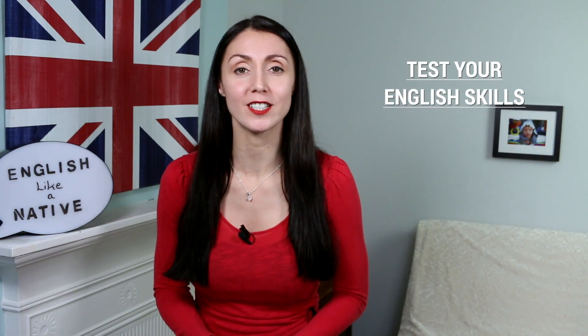Hello again! Today we are testing your English skills to find your level. If you haven't taken the first test, you can do that by clicking on the link above or by clicking on the first link in the description box below. Otherwise, let's get started!